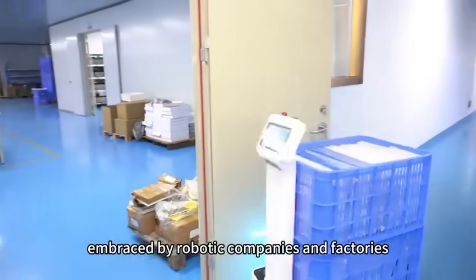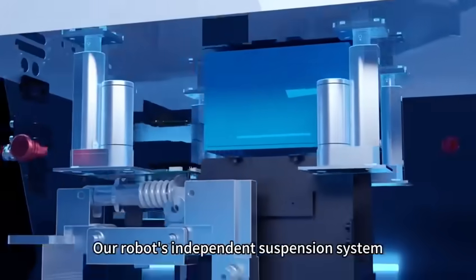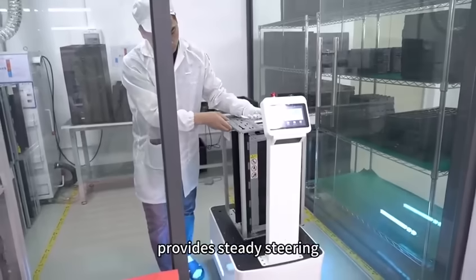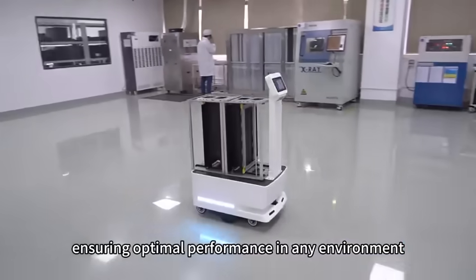Embraced by robotic companies and factories across more than 55 countries worldwide. Our robot's independent suspension system guarantees smooth movement, provides steady steering, and significantly reduces sway, ensuring optimal performance in any environment.